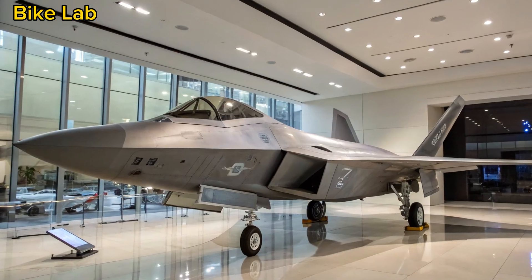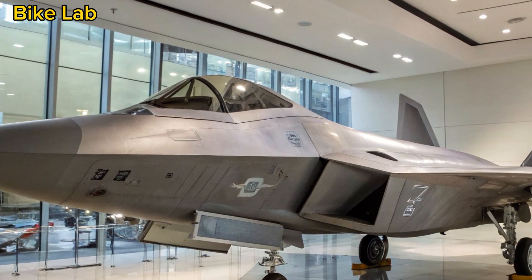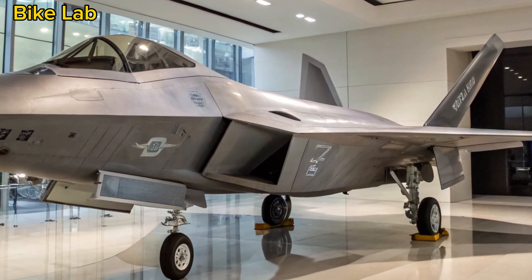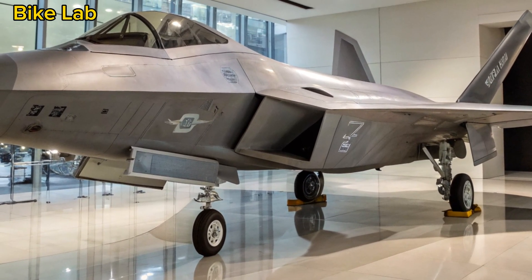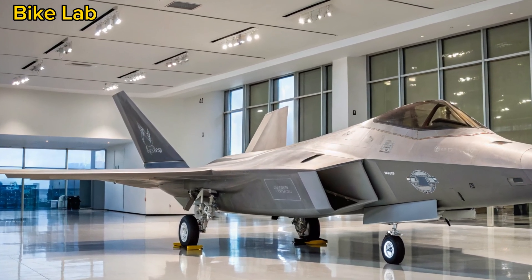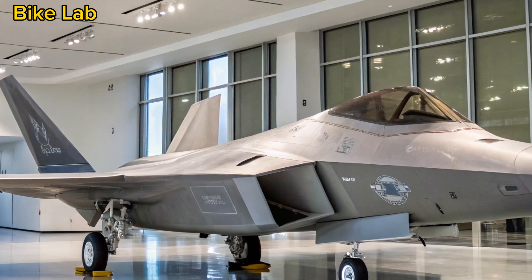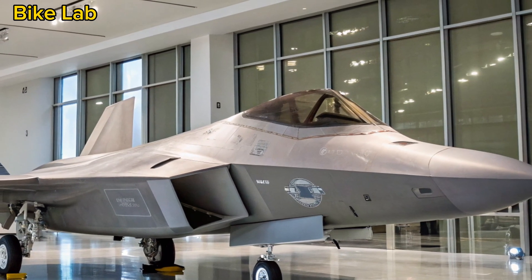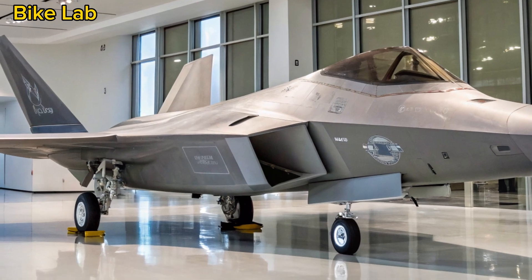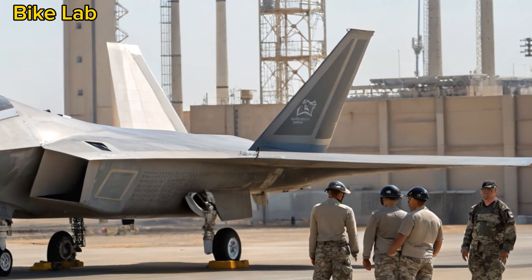2025 enhancements — staying ahead of the curve. To maintain relevance in an era of rapidly evolving threats, the F-22 continues to receive incremental but powerful upgrades under the Raptor Agile Capability Release (RACR) program. These include radar enhancements for extended detection and target tracking, next-gen electronic warfare systems to counter sophisticated jamming and missile threats, improved data link integration with F-35s, satellites, and drones, stealth coating upgrades for better durability and reduced maintenance, and AI-enhanced software for threat analysis and faster combat decisions. These upgrades ensure the F-22 remains interoperable in modern joint-force environments and ready for near-peer conflicts.